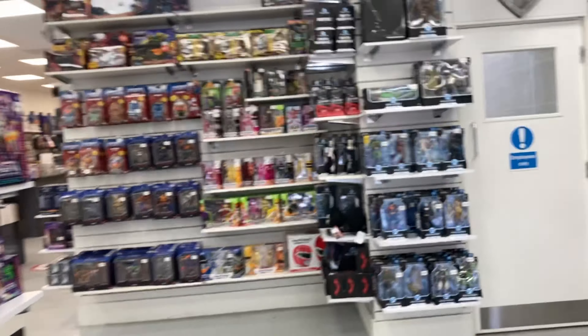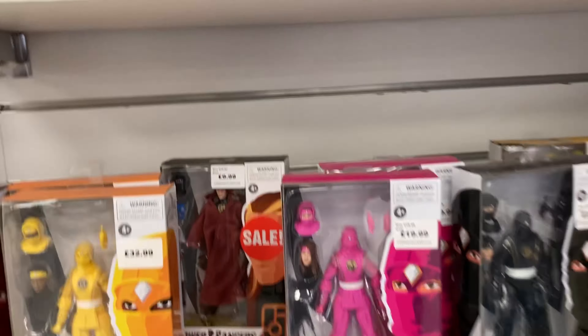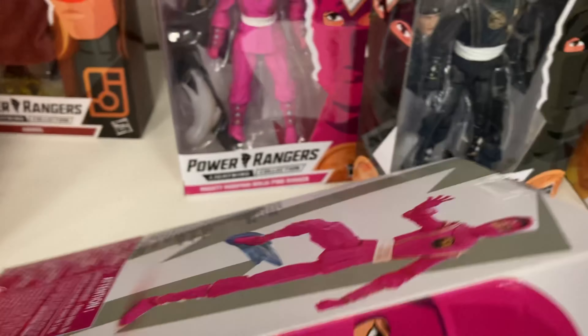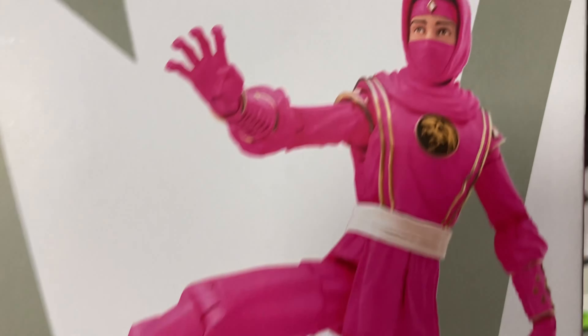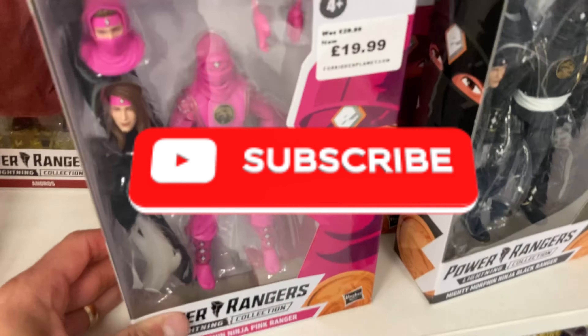Hi guys and welcome back! I am here at Forbidden Planet here in the UK — I've just come in to have a quick look around. If you are new around here and you like the toy hunt videos, please consider pressing that subscribe button down below. Getting straight into it!